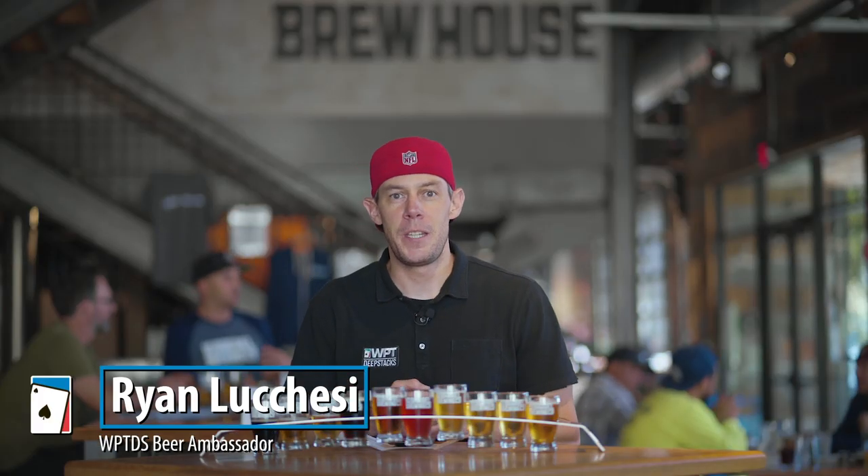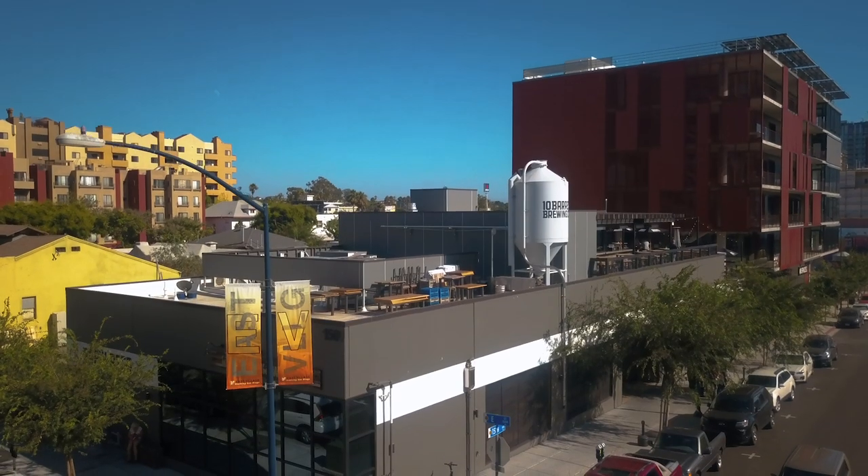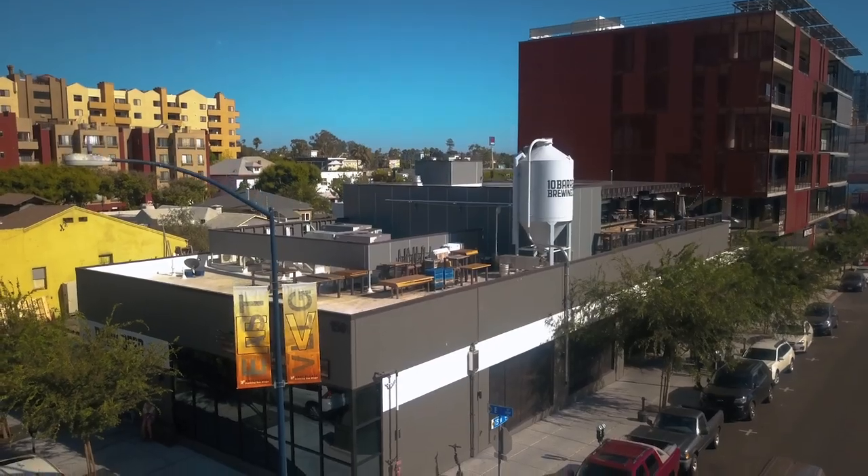Hi guys, it's Ryan Lucchese with WPT Deep Stacks, and today we are here at the Tin Barrel Brewing Brew Pub in the Makers Quarter in downtown San Diego. Tin Barrel Brewing opened in Bend, Oregon in 2006 and this is actually their fifth location in the Western United States. The San Diego spot opened in 2017.